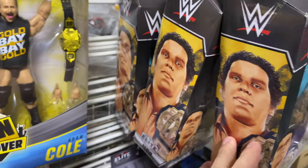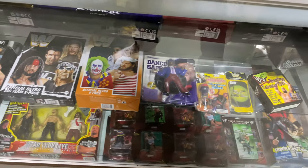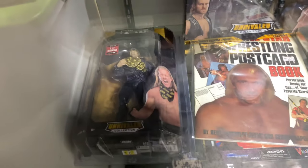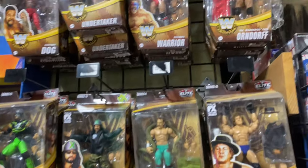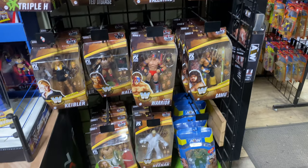We have some past and new Mattel Elites — Gronk, Stone Cold, Andre. And I think those two-packs like the Doink the Clown and Hogan are the new Ringside Collectibles exclusives. We got some AEWs. The Legends wall has Warrior, X-Pac, Shamrock, and all these Legends.